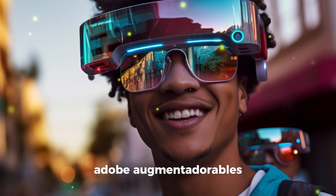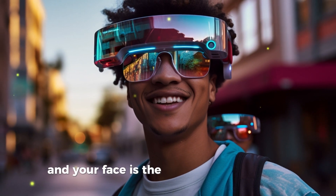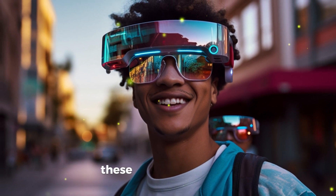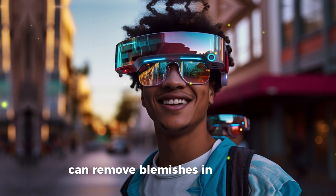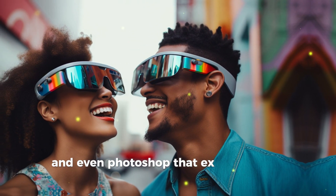Adobe Augmented Doorables — dive into a world where every street is a Photoshop canvas and your face is the ultimate masterpiece. These high-tech glasses can remove blemishes in real time, add filters to your daily life, and even Photoshop that ex out of your memories.